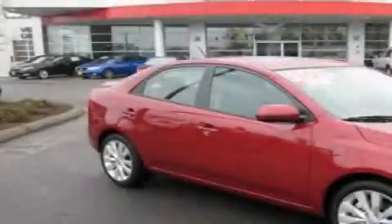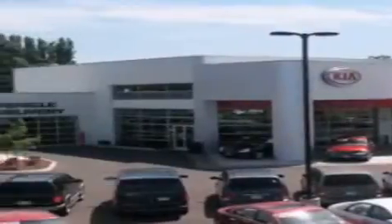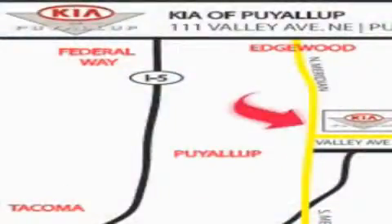This automobile won't last long at this price. Call and arrange a test drive now. Kia of Puyallup is easy to find — look for our six-acre dealership off of Highway 167 and just minutes from anywhere.